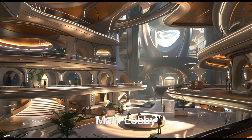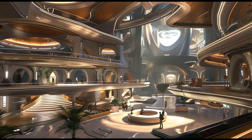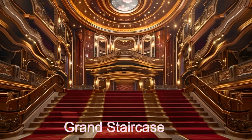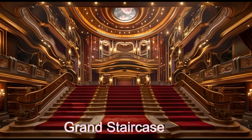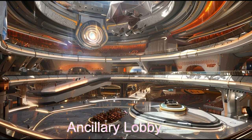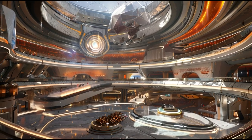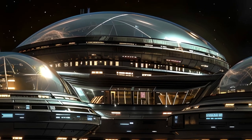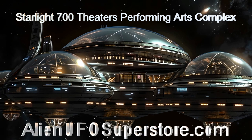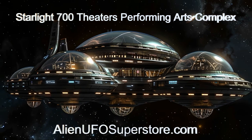With interactive seating arrangements and variable atmospheric control, every visit promises a personalised journey through space and time. Join us as we embark on an unforgettable adventure — the Starlight 700 Theatres Performing Arts Complex, from the planet TOI 700E.